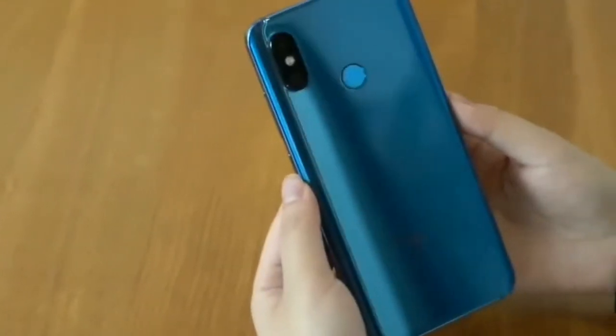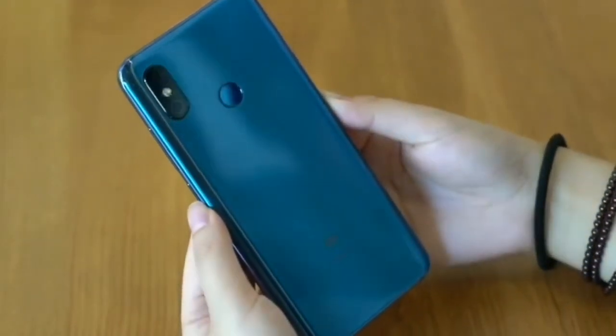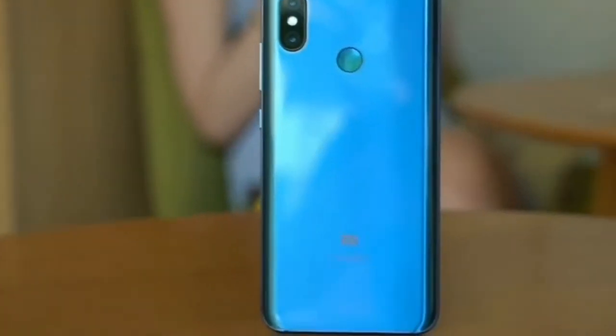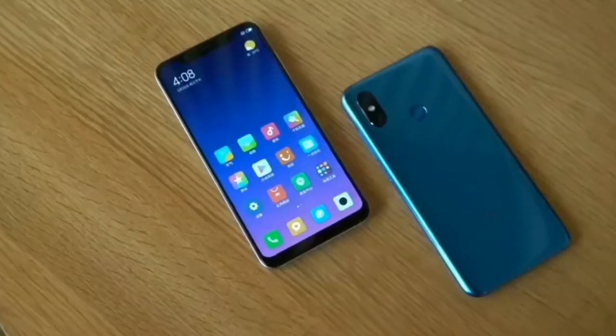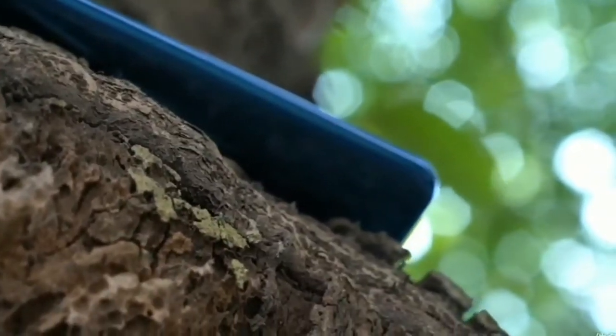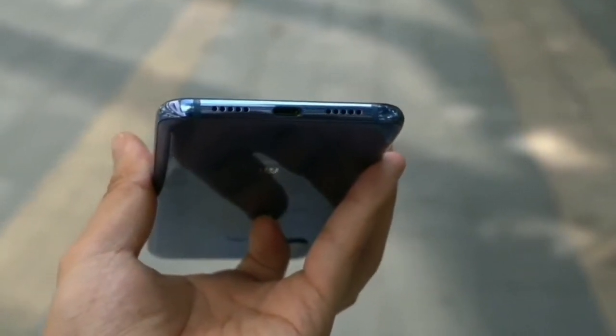The chip was announced earlier this year by Qualcomm. The Mi 8 SE features a 5.88-inch Full HD display with an 18.7:9 aspect ratio and 86.12% screen-to-body ratio. It has been clad in the same 2.5D curved glass body seen on the Mi 8, and runs Android 8.0 Oreo-based MIUI 10 out of the box.